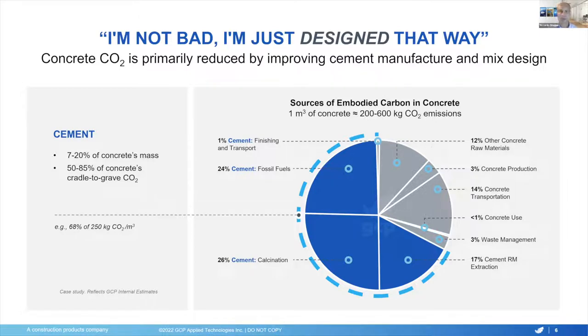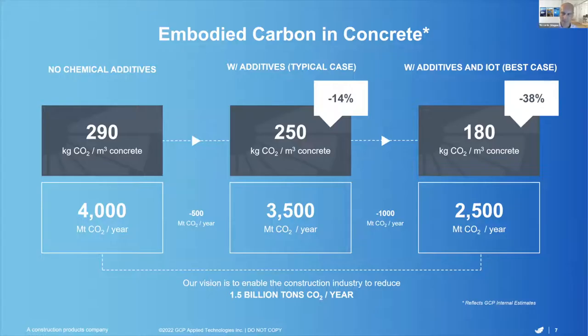We shall not forget that there are other areas that require attention — for example, the other concrete raw materials such as aggregates or concrete transportation. GCP is trying to help address CO2 emissions also from those sources, for example with the Clarena clay-mitigating agents for aggregates or with Verify Concrete in Transit Management. But today we will focus on the blue-colored part here: how we can help reduce the CO2 in concrete coming from cement.